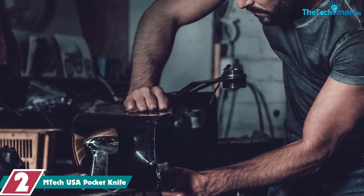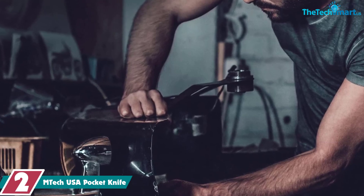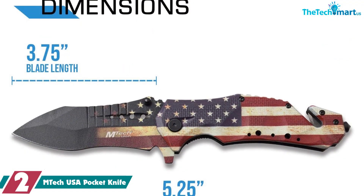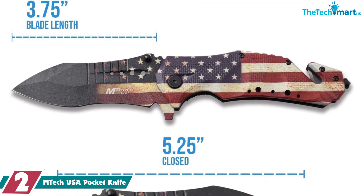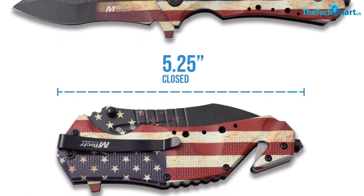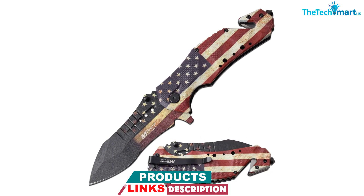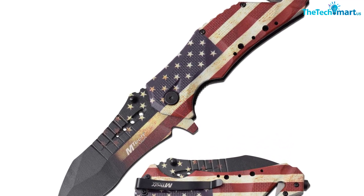At number 2, we have the EmTech USA Pocket Knife. At under 10 US dollars, the EmTech USA MTA 845F spring-assisted knife is a simple but effective device designed with a spring-assisted mechanism, a sharp blade that is just under 4 inches long, an aluminum handle, and even a pocket clip. One satisfied shopper who mentioned they were super happy with their purchase wrote: it's got some weight to it, but it's not too heavy. It seems fairly durable and I use it at work every day.